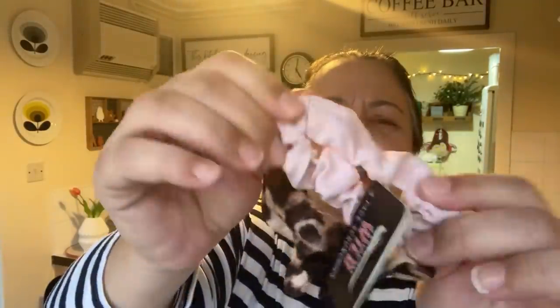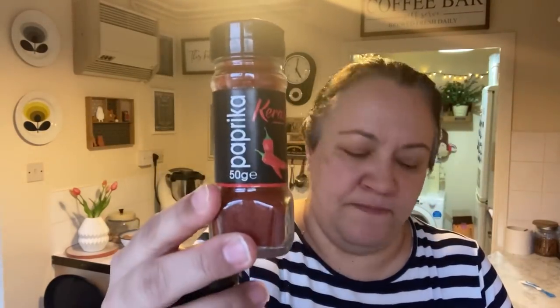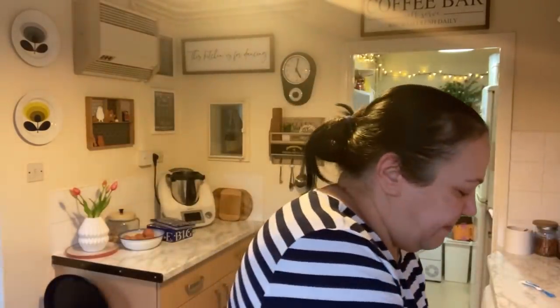I got some little scrunchies — a plain one, a net one, and a soft one — again 50 or 60p. And then I got three spices: turmeric, paprika, and black pepper with a built-in grinder. These were like 39p each, so not a lot at all.